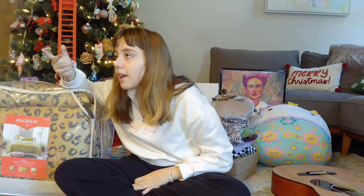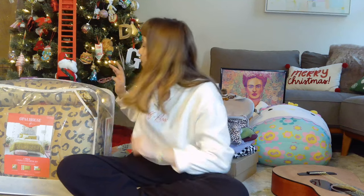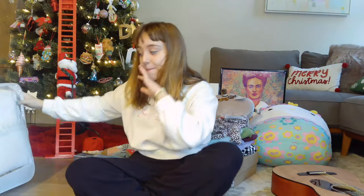Next moving on to art supplies and more! I asked for leopard print bedding because I love prints. I got some — it's not real leopard, it's from Target — and it's adorable. It comes with a little matching pillow even. I can put that on my bed today. Super cute!